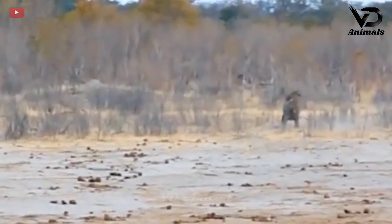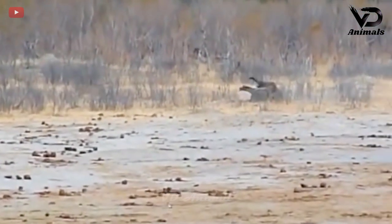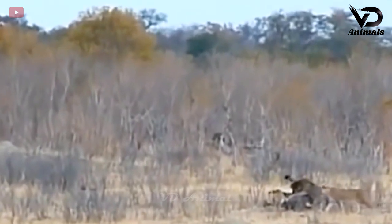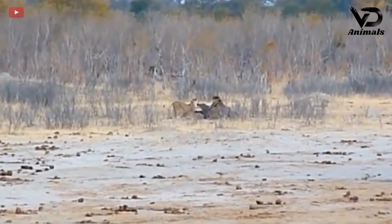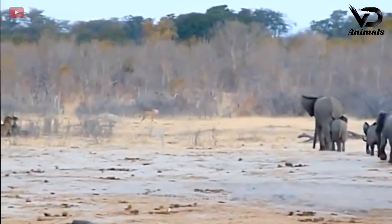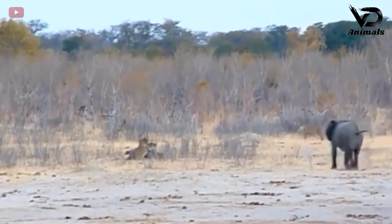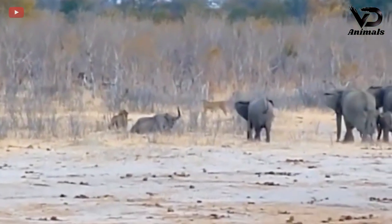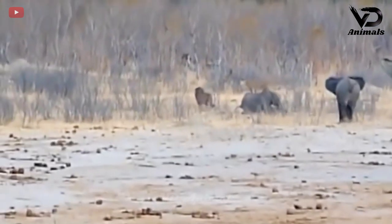This far away side is a struggle for life. Perhaps it is the scene of a lion subduing its prey, an elephant. Realizing that their teammates are in danger, other elephants unite to rescue their fellow elephants.